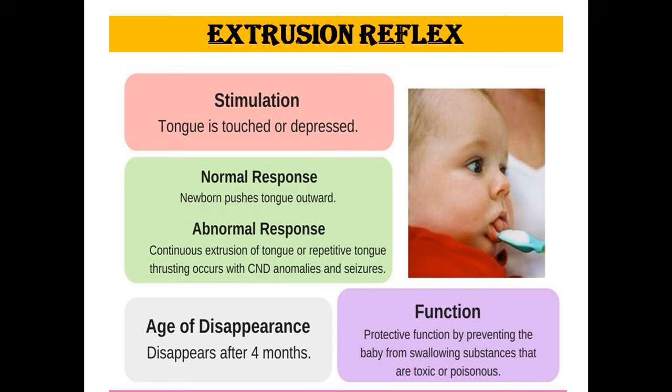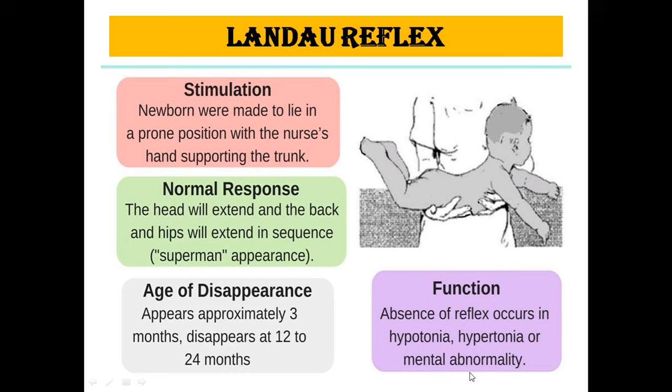The extrusion reflex occurs when the tongue is touched or depressed. The normal response is the newborn pushes the tongue outward. Abnormally, continuous extrusion of the tongue or repetitive tongue thrusting occurs with CNS anomalies and seizures. It disappears at 4 months. Its function is protective — preventing the baby from swallowing substances that are toxic or poisonous.